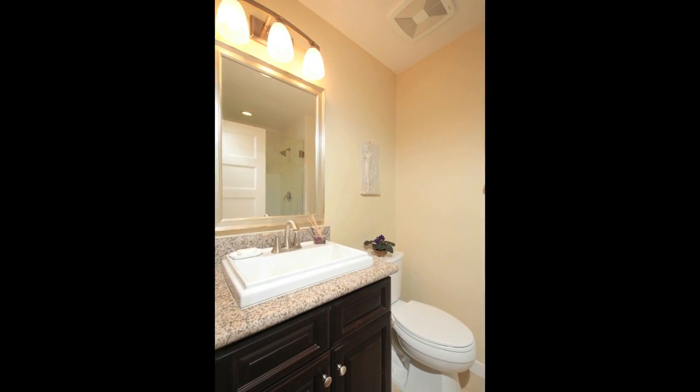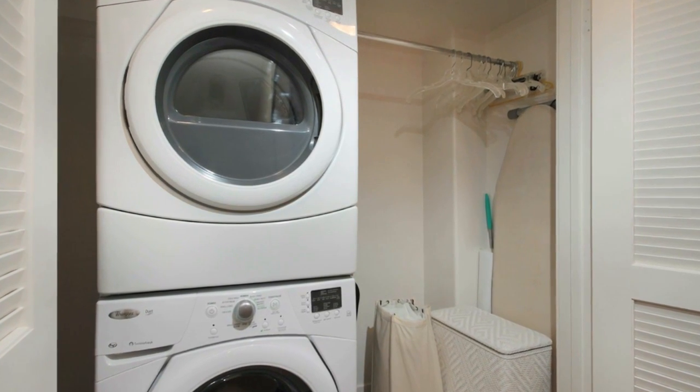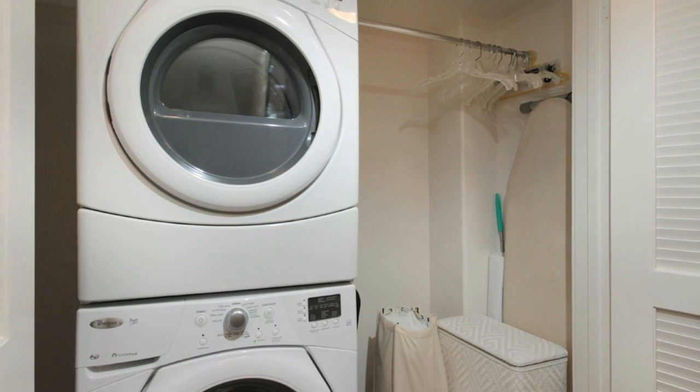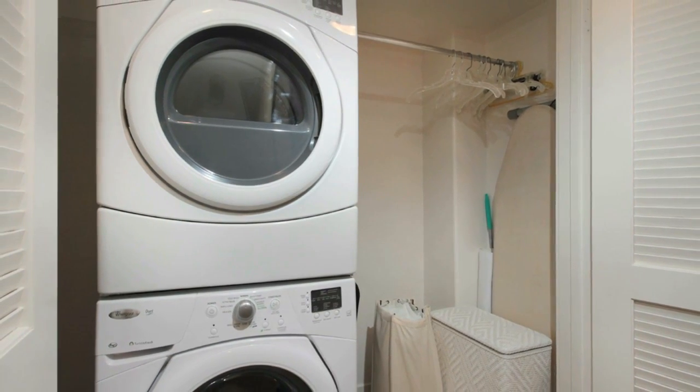As you ascend to the second floor, you begin to realize what form and function and design can add to a home, as you pass by the oversized closet housing a full-size washer and dryer with storage space.